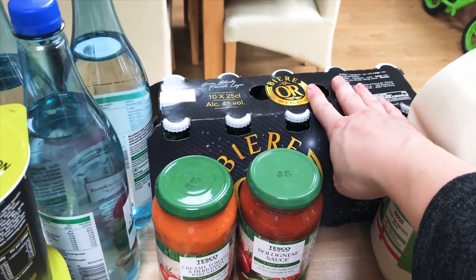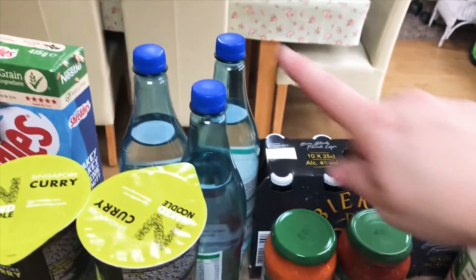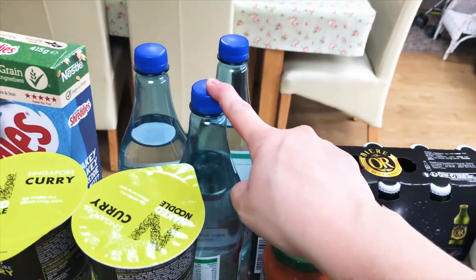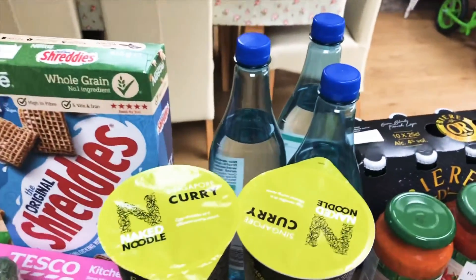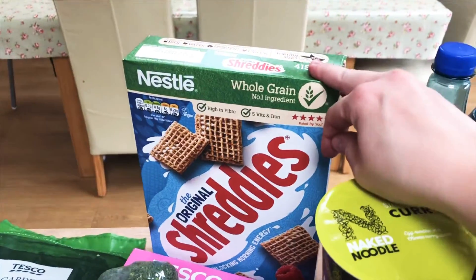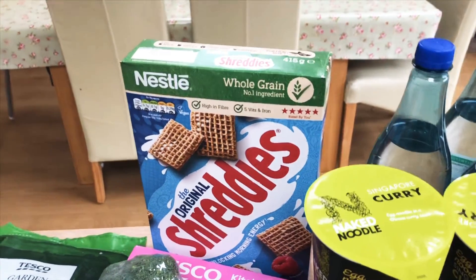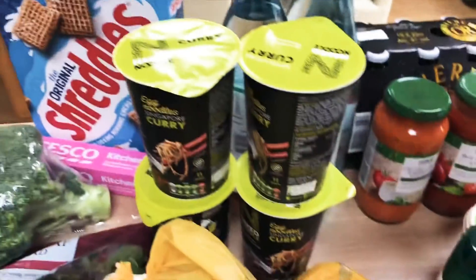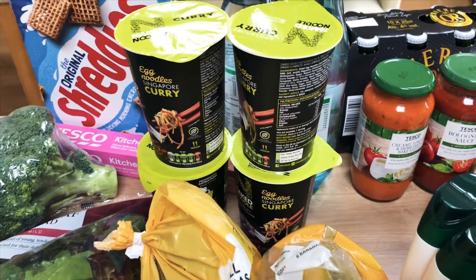Some small beers — they're only about three pounds and you get ten in there. They're just nice for my husband; he doesn't want a massive beer, just a small bottle in the evening. Three of the apple raspberry spring waters, just because they're free on Slimming World and it makes a change from diet Coke. A big box of Shreddies — I absolutely love Shreddies at the moment. I have them warm with milk and sweetener in the winter.